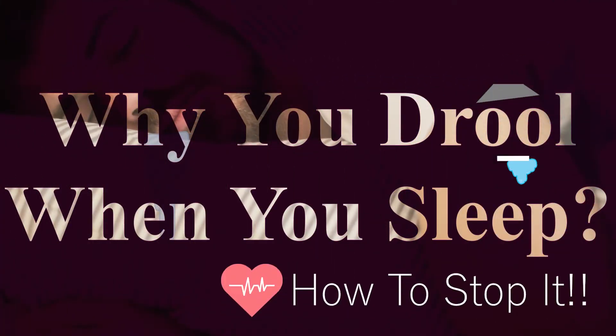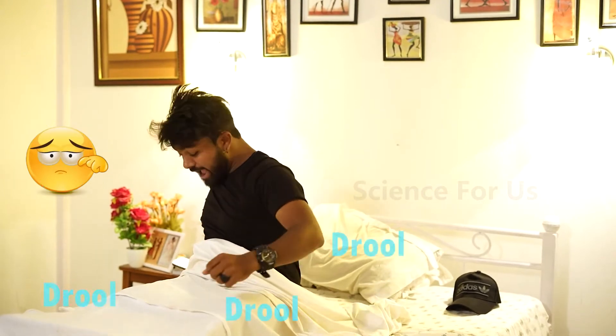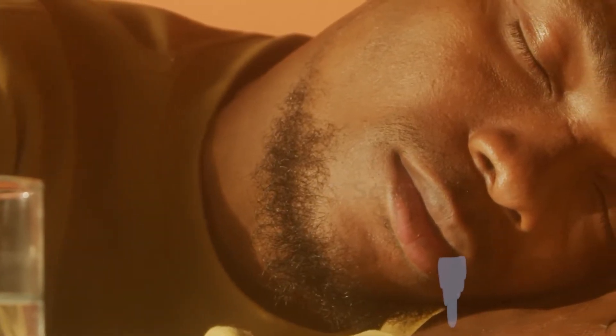Why do you drool when you sleep and how do you stop it? If you wake up in a puddle of your own spit in the morning, that drool is what is left of any excess saliva that escaped from your mouth while you slept. We all produce saliva regularly, including when we sleep, and people sometimes drool as a result of this excess saliva production.